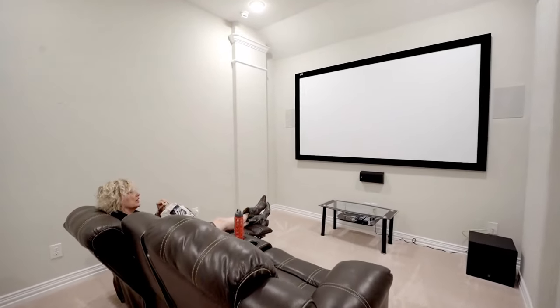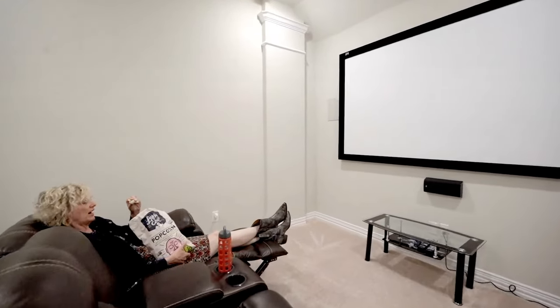Who doesn't like a good movie? I know I sure do. Well, this home has a theater room — popcorn included.